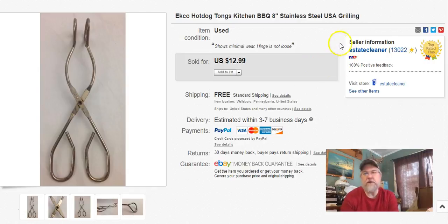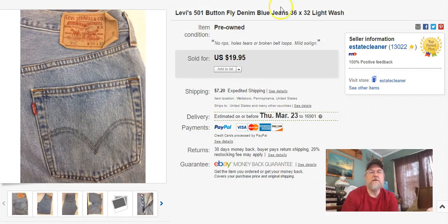Next are Ecko hot dog tongs. I typically don't buy them — I don't know how I got them — but I got them. I paid 79 cents at Goodwill, listed it February 7th, sold it February 24th, and I got eight bucks free shipping.